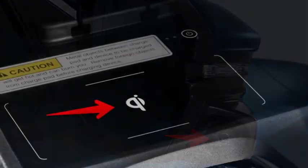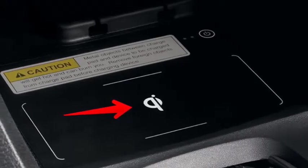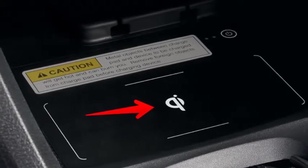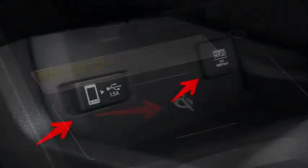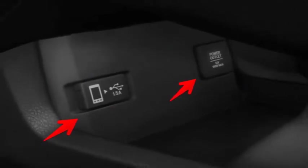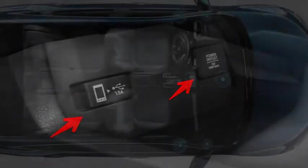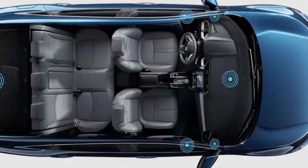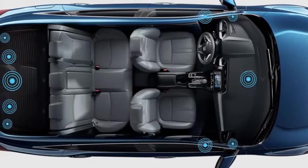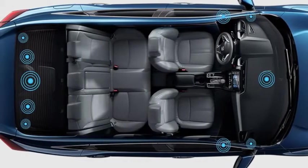No wires, no worries — leave your cables and wires at home. An accessory wireless charging mat is the better way to charge your compatible smartphone. A USB audio interface comes standard so you can plug in and control your compatible digital devices while also charging them. With an available 450-watt, 10-speaker premium audio system, Pandora compatibility, HondaLink, and more, the Civic sedan keeps you well-connected.